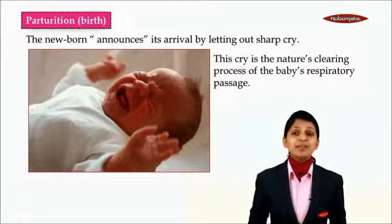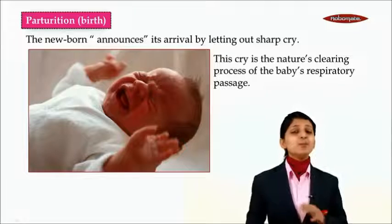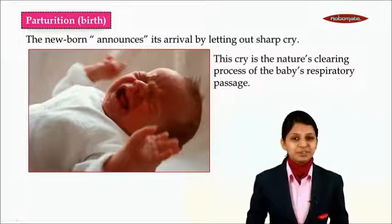This cry of the baby is nature's cleansing process — the clearing process of the baby's respiratory passage. After this, we shall be taking a look at a video which will make it more clear about the process of childbirth or vaginal birth.